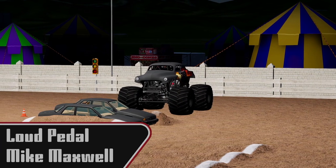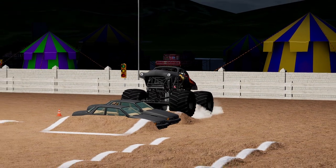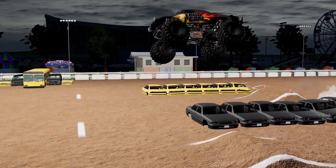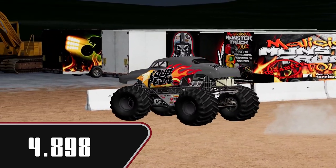Now we have another fast truck coming out — Mike Maxwell in Loud Pedal. Very smooth. A lot of air. 4.898. Costs himself some time hitting the second ramp and going that vertical.